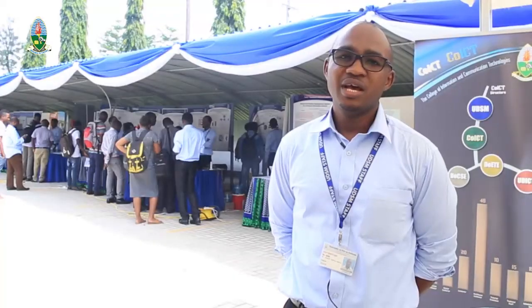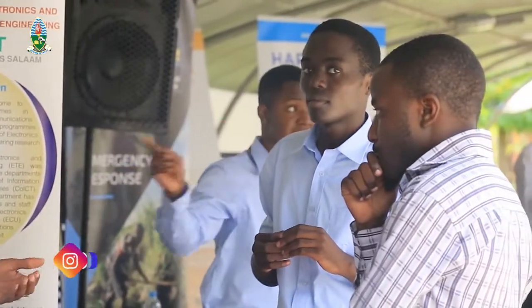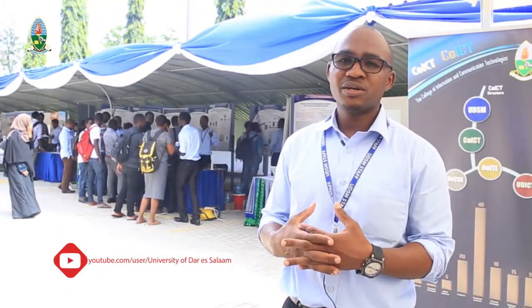Recently we have established 2 innovation hubs and an ICT incubator. All of this is in an attempt to extend and strengthen links between academia and industry. The idea of the Research Week exhibition is to showcase what the College does to the general public, with the ultimate goal of forging strong academia and industry links. The main theme this year is enhancing research and innovation for sustainable natural resources utilization.